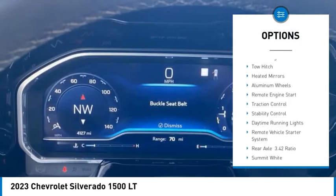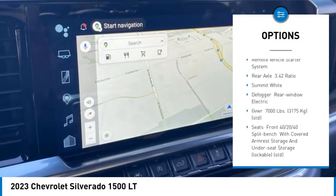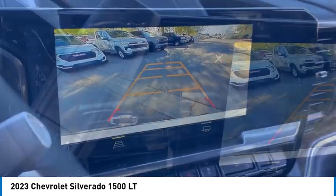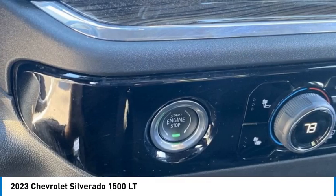Tire pressure monitor, four-wheel drive, turbocharged, tow hitch, heated mirrors, aluminum wheels, remote engine start, traction control, stability control, daytime running lights. Wouldn't you look great in this vehicle? Stop in today and see for yourself.